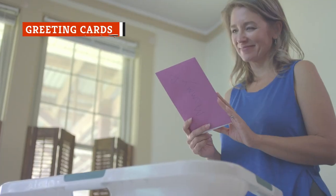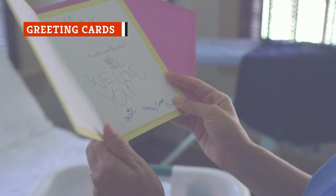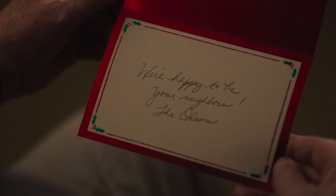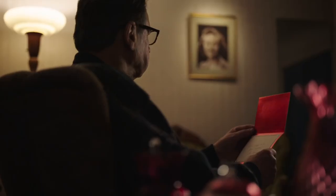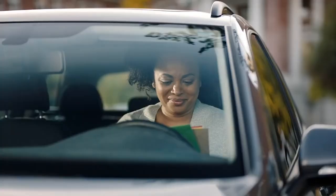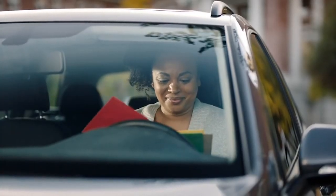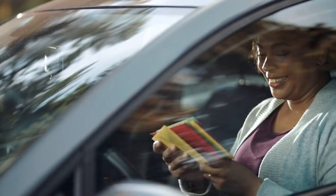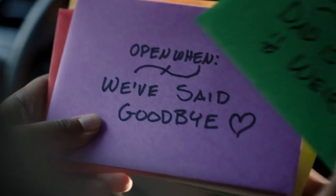Everyone loves getting a card on their birthday or Christmas, but not everyone loves buying them. It's fun to look through the long lines of colorful cards and read the ones that make you laugh or touch your heart, but sometimes the tears that spring to your eyes aren't from laughter or from sentimental reasons — they're from looking at the price printed on the back of the card, especially when you know there's a good chance it's just going to end up in a trash can by next week.